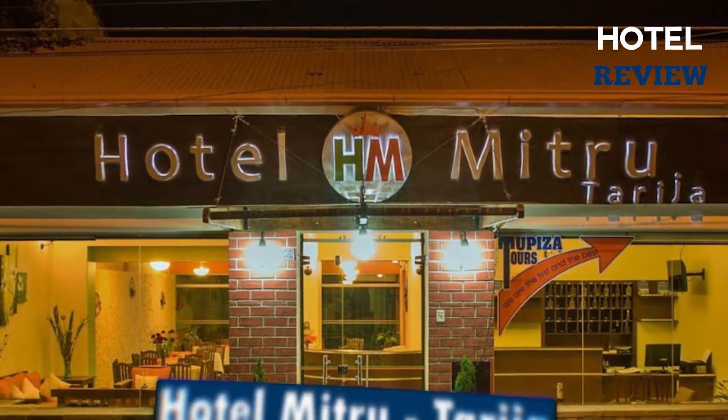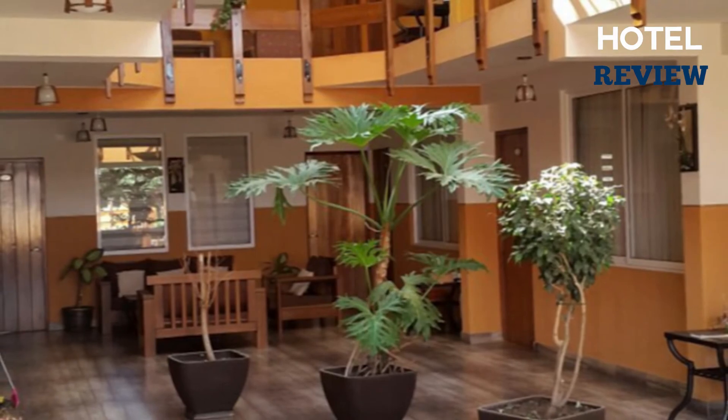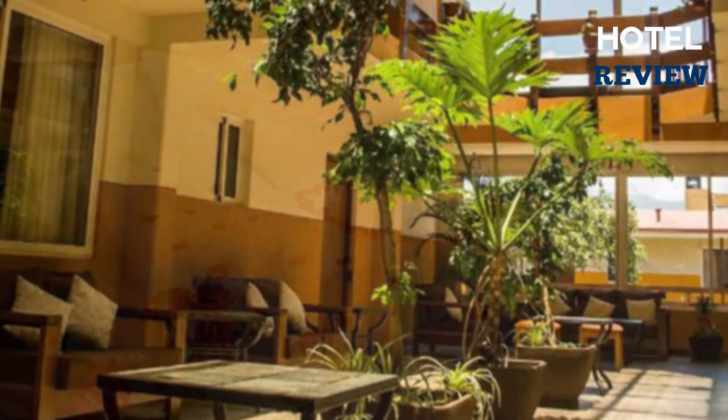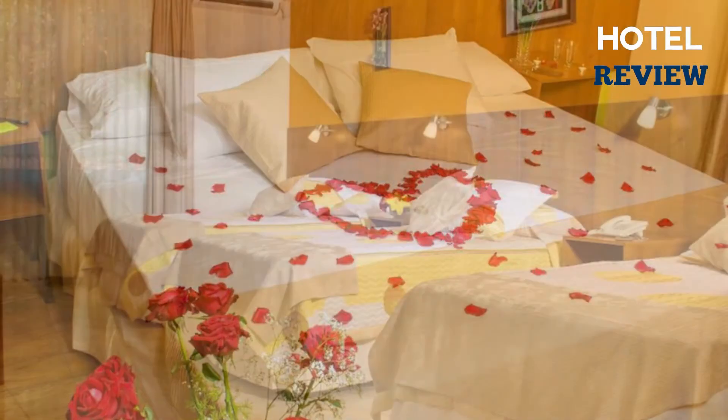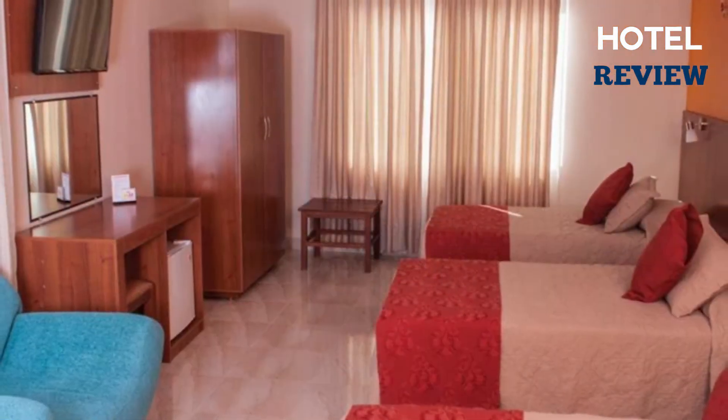Next, we have the Hotel Mitru, a great choice in a great location. It has outside gardens, and this cozy hotel offers 18 fantastic smoke-free guest rooms, including beautiful outside views, minibars, free internet, massive televisions, daily housekeeping, and much more.